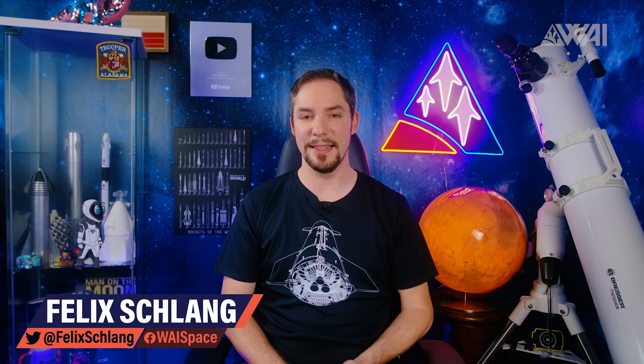My name is Felix and I am your host for today's episode of What About It? And as always, there's been a lot going on in the space industry lately, so let's dive right in!